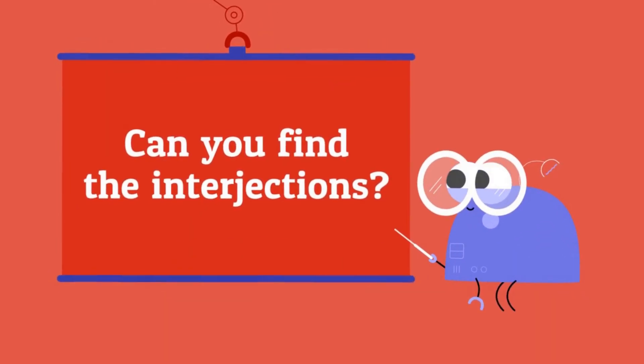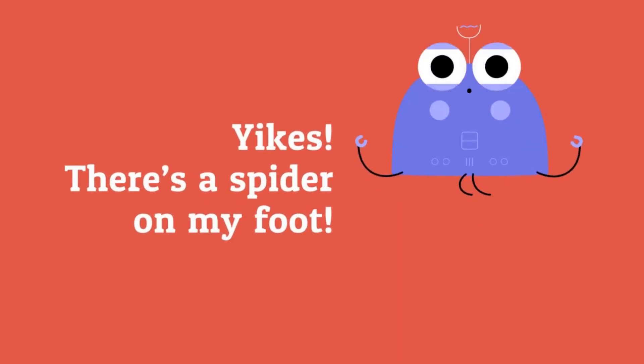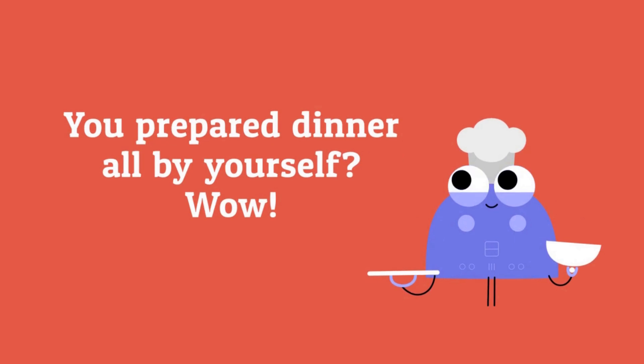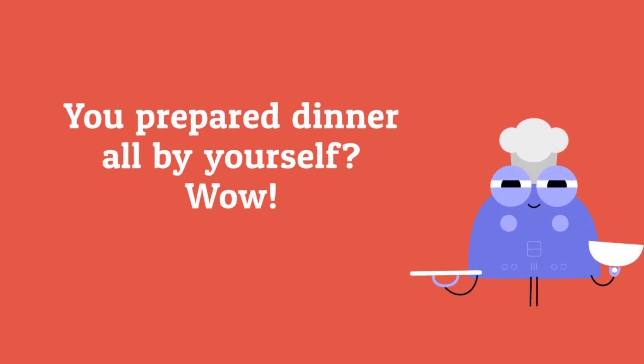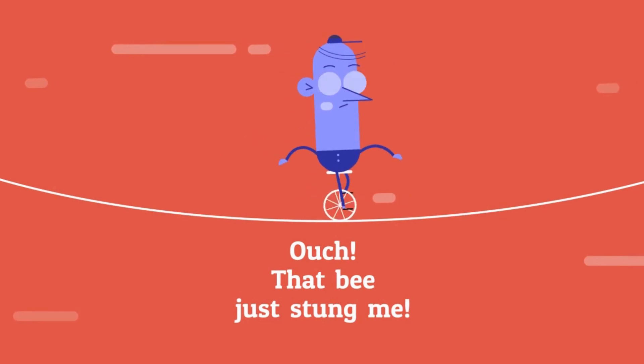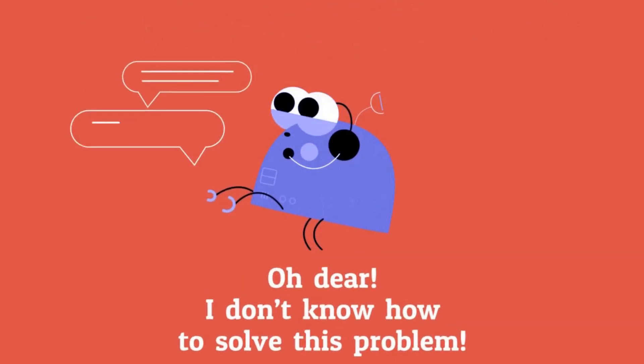Can you find the interjections? Yikes! There's a spider on my foot. You prepared dinner all by yourself? Wow! Ouch! That bee just stung me! You finally graduated from university. Congrats!